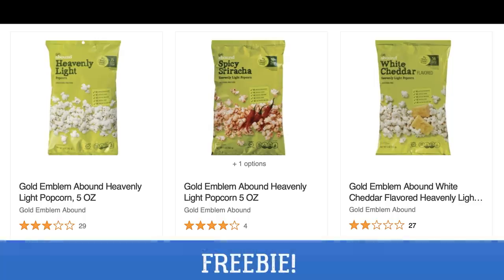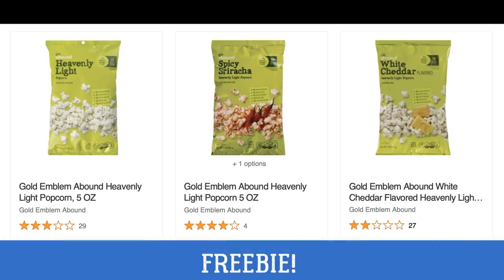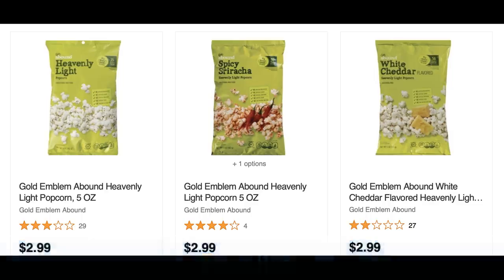Our freebie this week is Gold Emblem Abound Popcorn, specifically the 5 to 7 ounce size bags. You'll find this free product coupon in your CVS app on Sunday. I always check these products in my CVS app to make sure they're attaching to the freebie coupon, because I don't want to pay out of pocket. As long as the coupon is clipped to your account, you'll grab one of these completely free.